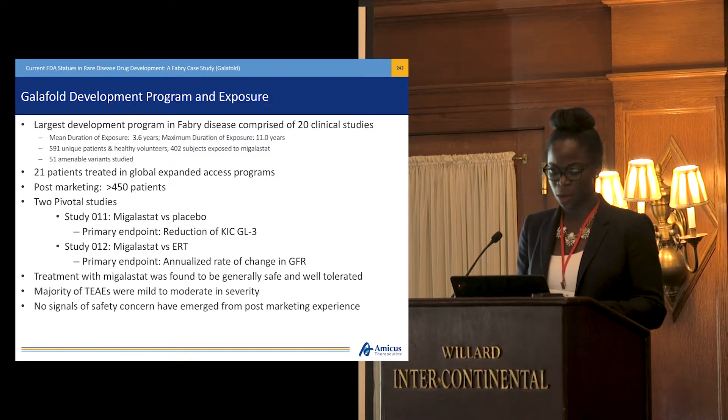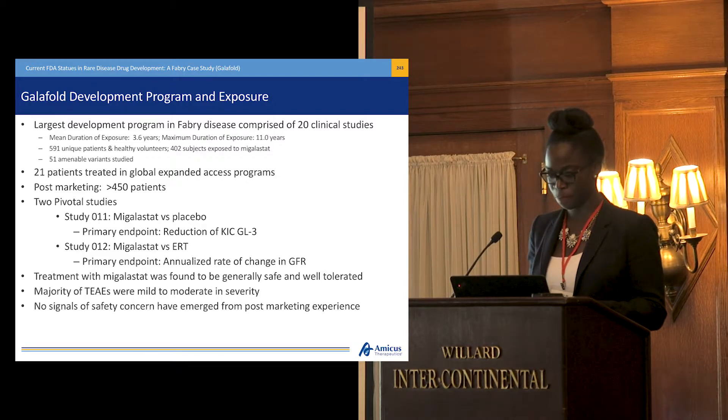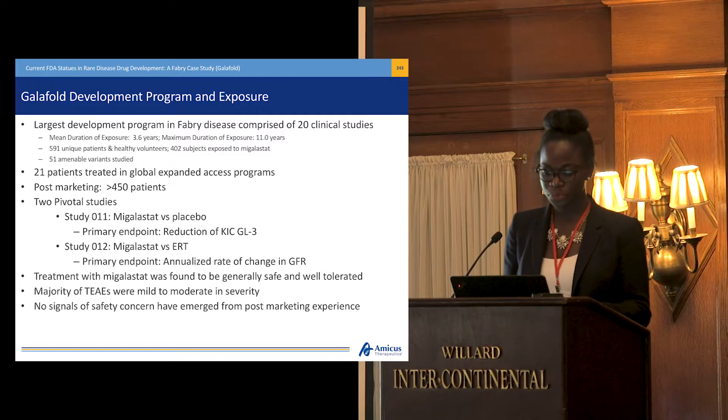In Study 011, it was a six-month, double-blind, placebo-controlled, randomized study, with a 12-month open-label extension. In Study 012, the treatment period was 18 months, followed by a 12-month open-label extension as well. After both of those studies concluded, there was the option for patients to transition into an open-label long-term extension study.